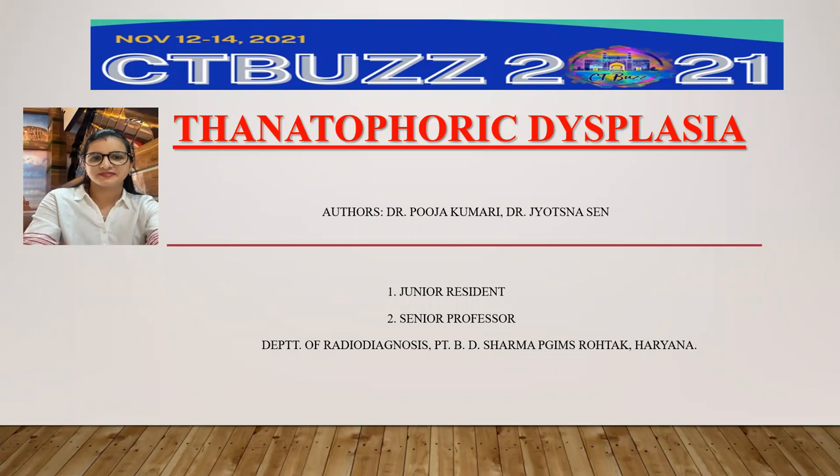Good morning everyone. I am Dr. Pooja, junior resident in the radio diagnosis department at PJMS Rohtag. I am presenting an oral paper on thanatophoric dysplasia.